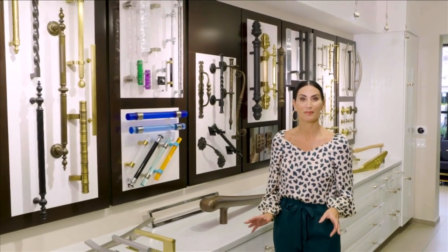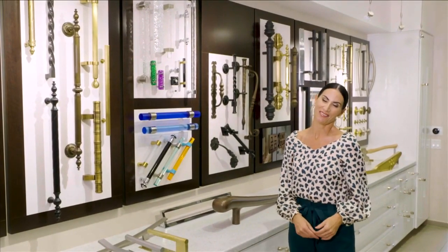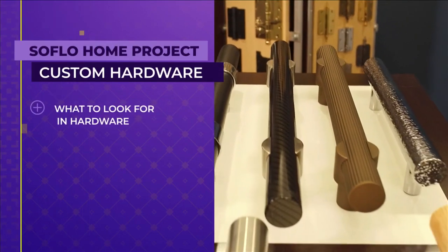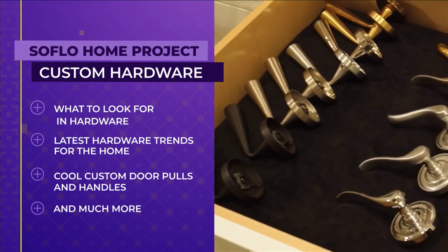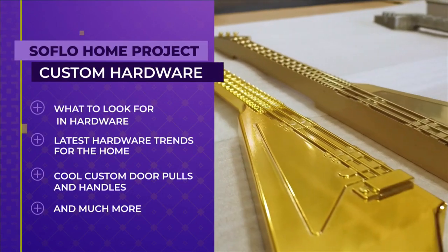Welcome to SoFlo Home Project. I'm Elena Capra. I love picking out hardware for projects because it's like that final touch of jewelry to any area of the home, and it's the easiest way to make a great impact in your new-built or home renovation. Today, we talk to the experts about what to look for when selecting hardware for your drawers and doors, the latest trends, creating cool custom door pulls and handles, and so much more.